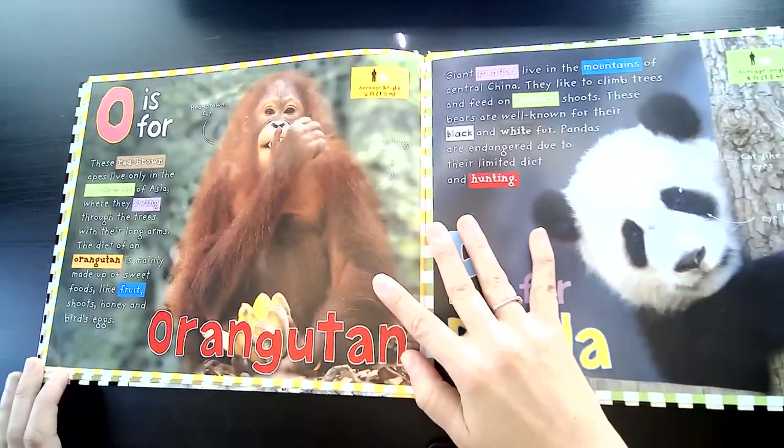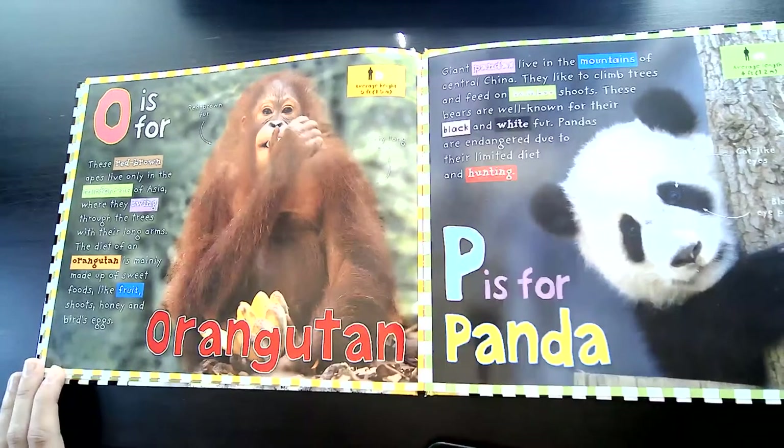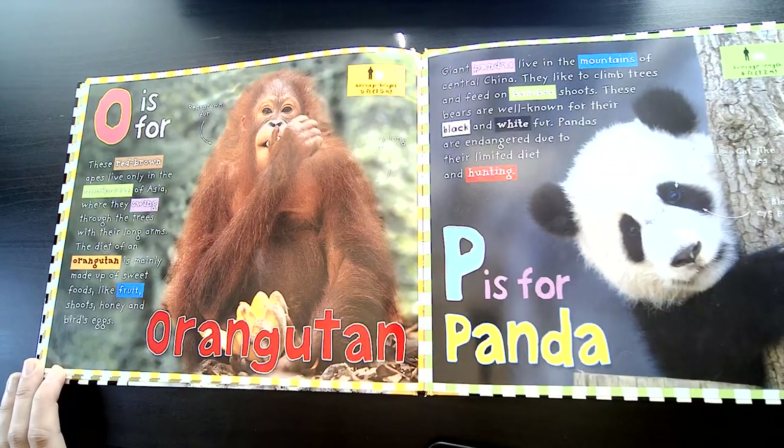O is for Orangutan. These red-brown apes live only in the rainforests of Asia, where they swing through the trees with their long arms. The diet of an orangutan is mainly made up of sweet foods like fruit, shoots, honey, and bird eggs.